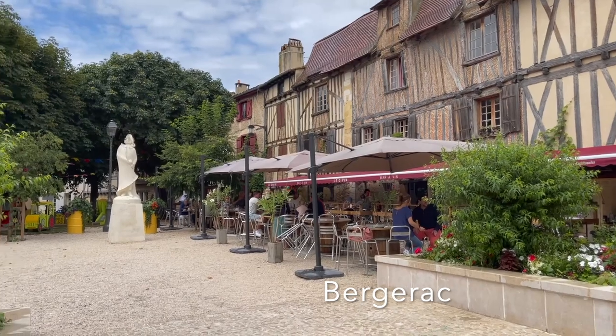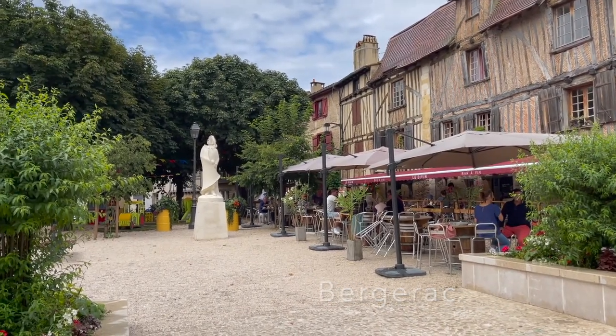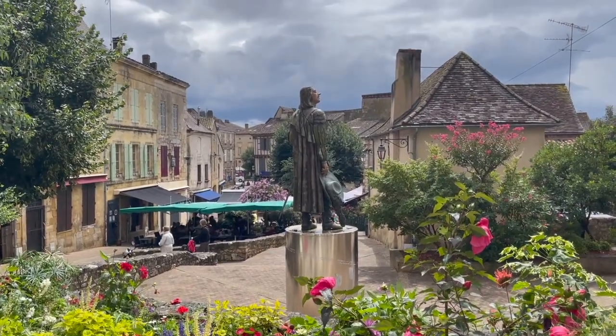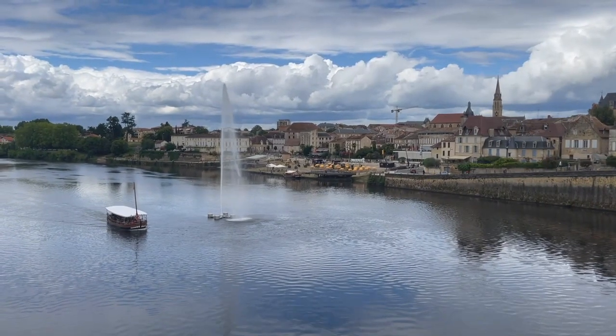Bergerac is a quaint town with plenty of nods to its most famous resident, Cyrano de Bergerac — except he didn't actually live there because he's fictional. Why do you always have to be so technical?